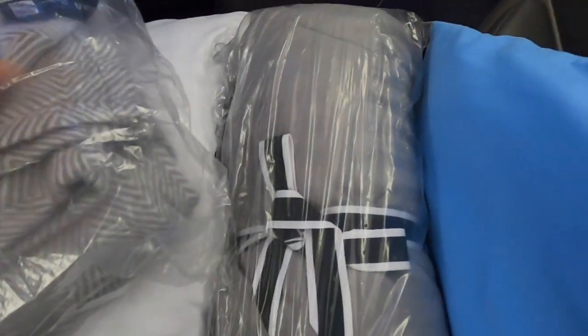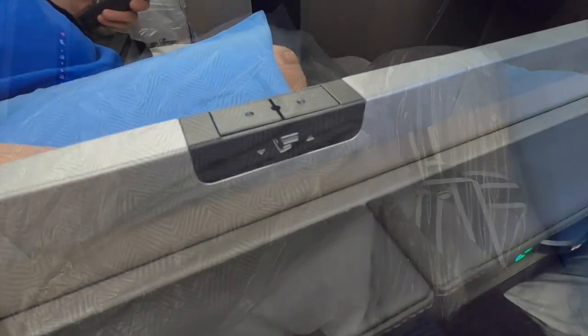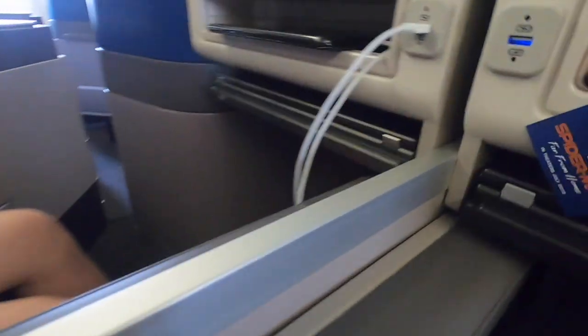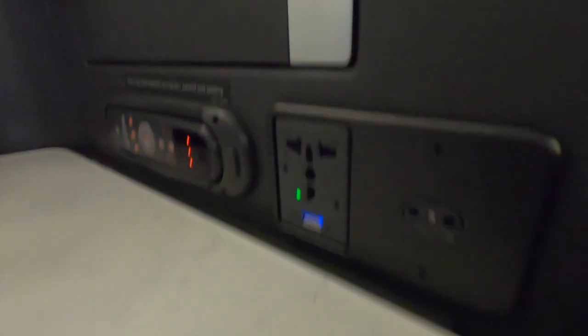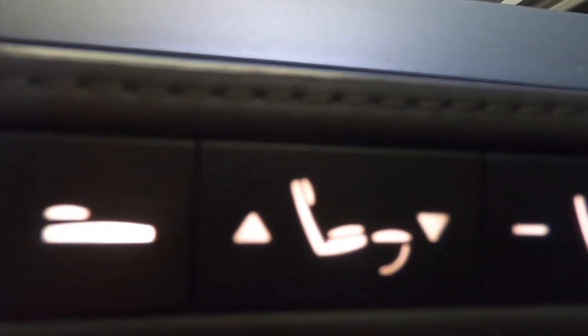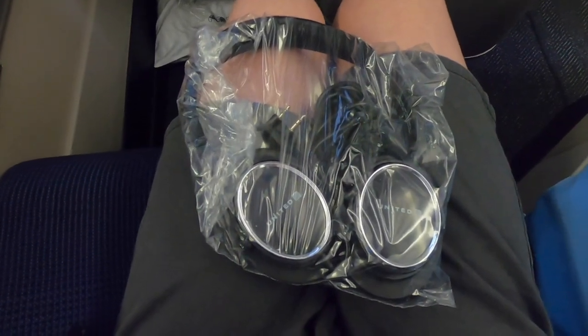Here's the fantastic bedding provided by Saks Fifth Avenue. There's a blanket, a very nice pillow, a quilt, and an amazing gel pillow. The middle seats have a privacy divider. There are two USBs, one here and one over here by the power port. Here are the seat functions — the seat can be made into a bed or just reclined. There's a foot rest and lumbar support, lights, and a do not disturb function. Very nice headphones are also provided.